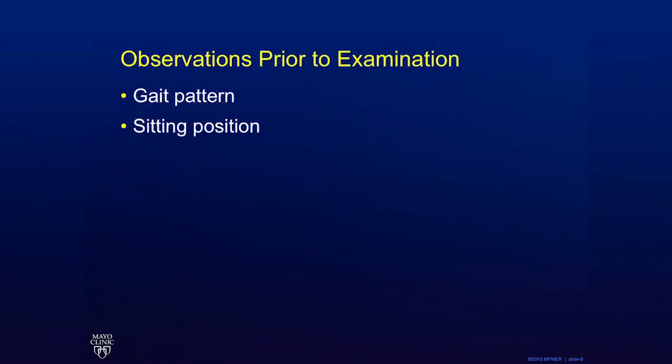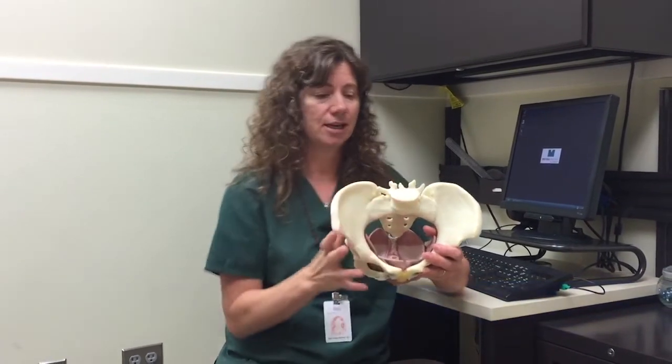Observing the patient's gait pattern and sitting position can help identify underlying orthopedic conditions and screen for misaligned hips that may accompany tenderness or muscular dysfunction. There are structures on the outside of the pelvis that can influence what happens with the pelvic floor muscles on the inside.